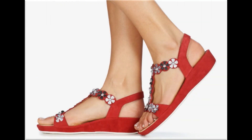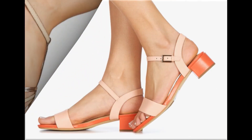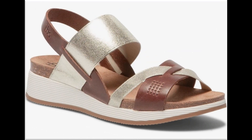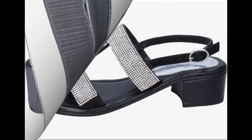Bismillahirrahmanirrahim. Assalamu Alaikum viewers, welcome to my channel. I hope you are all well and doing great. Today in this video I am sharing very comfortable, stylish and beautiful branded summer sandals — new designs and new collection for ladies. All footwears are available online. One of the best collection for casual wear and formal wear, including double strip and sling back designs.